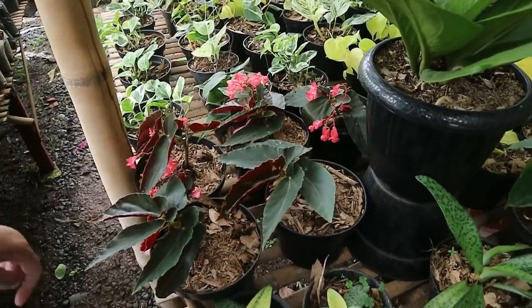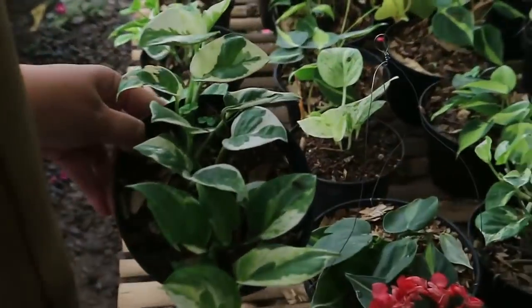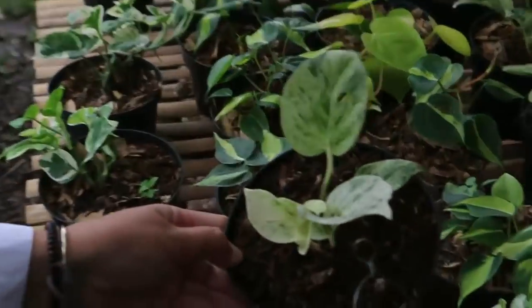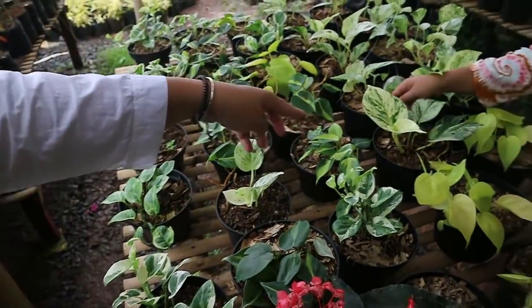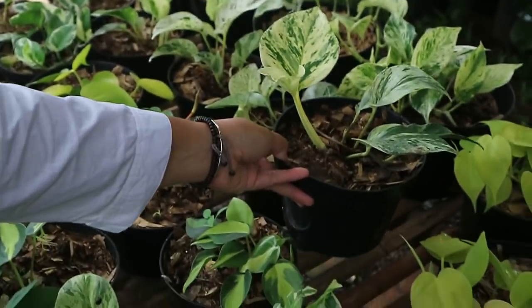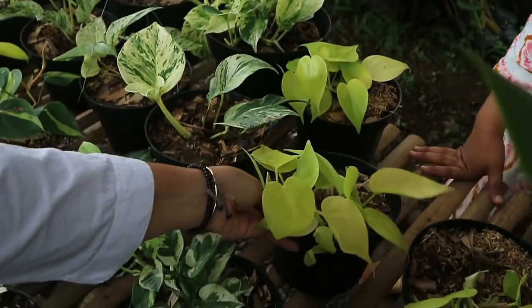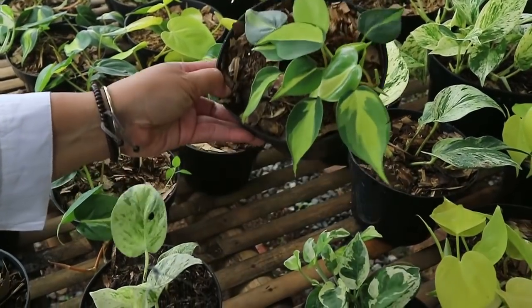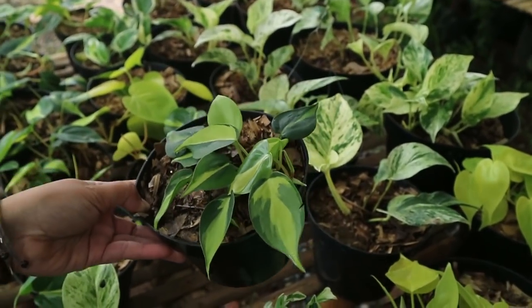There's also Sire here - Sire Enjoy at 15,000. The marble variety is 20,000. The lemon type is 15,000. And Sireh Brazil - also 15,000 rupiah.